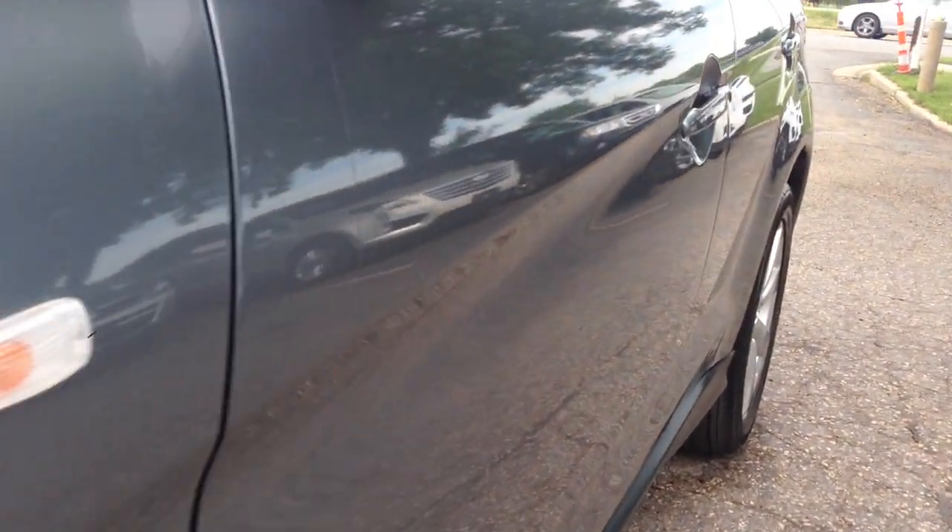There is no hail on this vehicle and the body is in really nice shape throughout — no door dings or scratches, and nice tires.